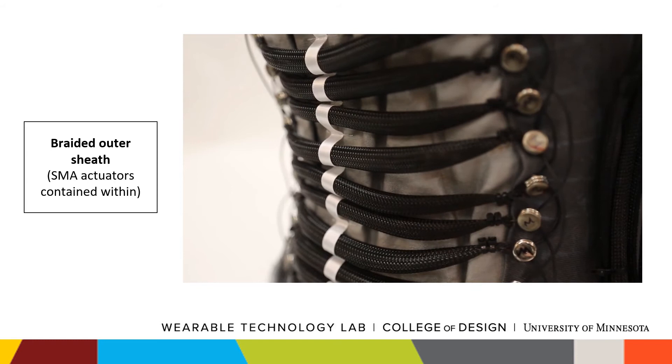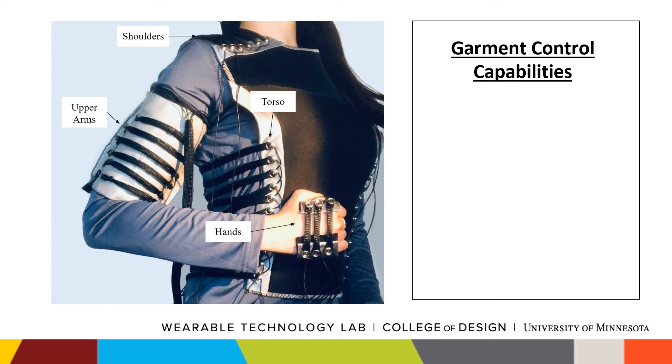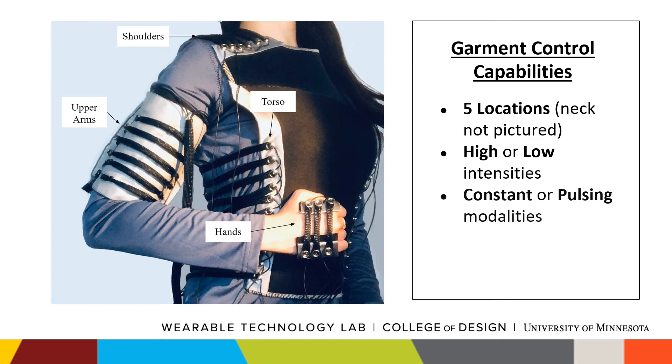With this setup, we are able to achieve varying compression patterns. For our designed garment, SMAs are present on the following individually addressable body locations, providing haptic sensations on the torso, shoulders, upper arms, hands, and neck, which is not pictured. For each location, the compression and warmth sensations can be controlled to provide high or low intensities, as well as constant and pulsing sensations.